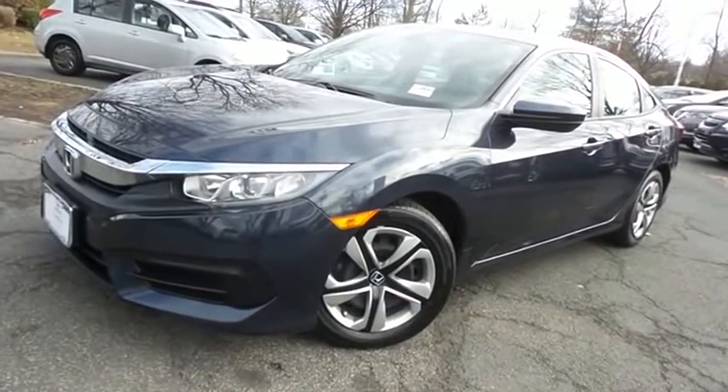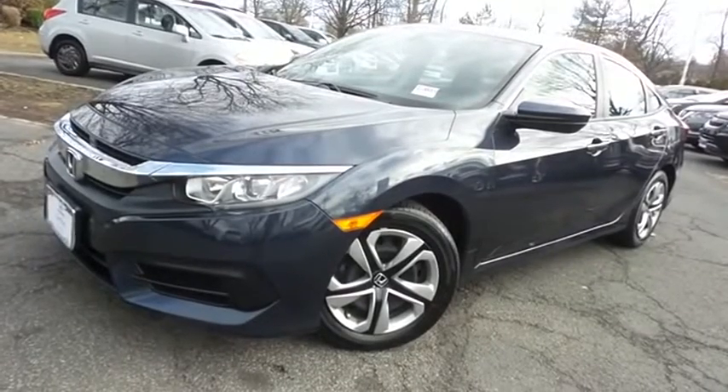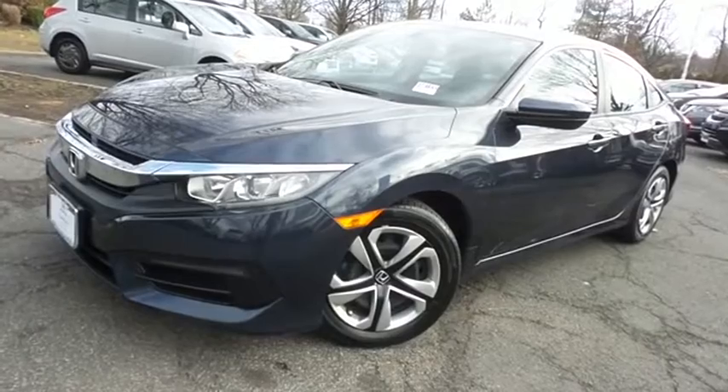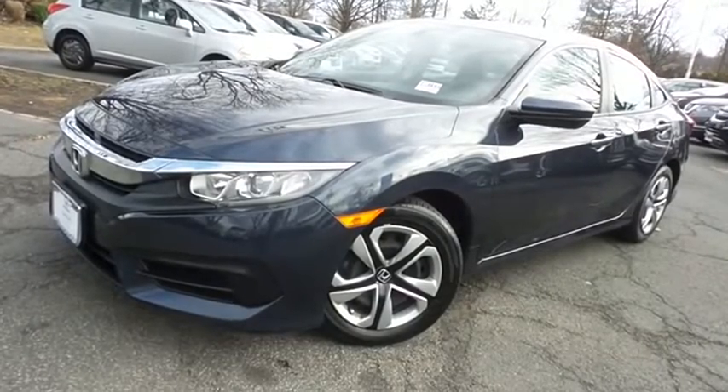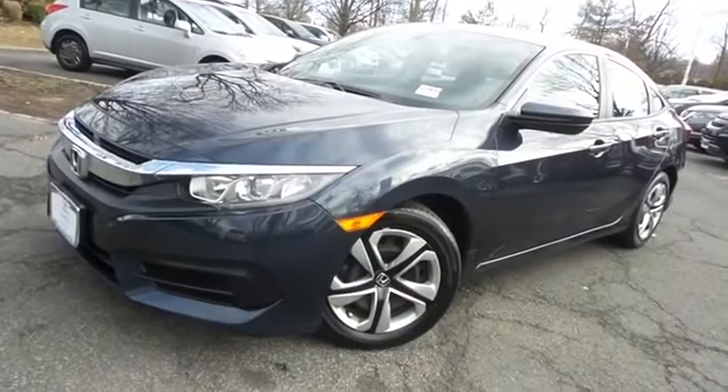Come down to Honda of Nanuet today and test drive this beautiful, extra clean, fuel-efficient 2018 certified pre-owned Honda Civic LX sedan with Bluetooth, reverse camera, and only 25,000 miles.